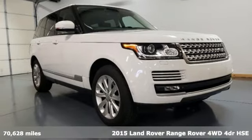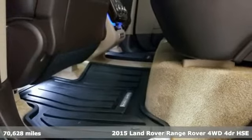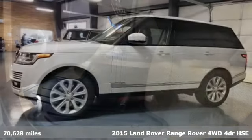It's a 2015 Land Rover Range Rover. You'll stand out in a Land Rover. It boasts an impressive list of features like these.